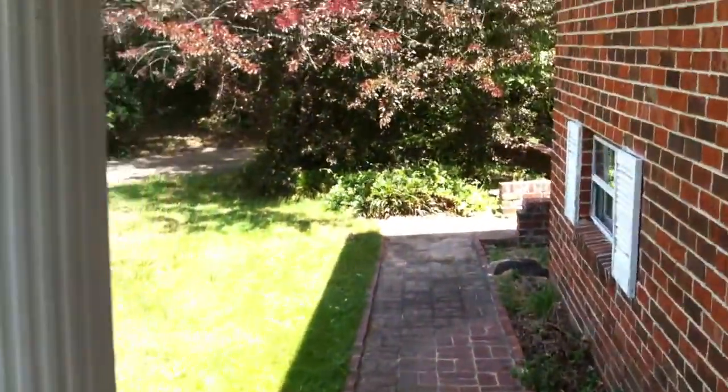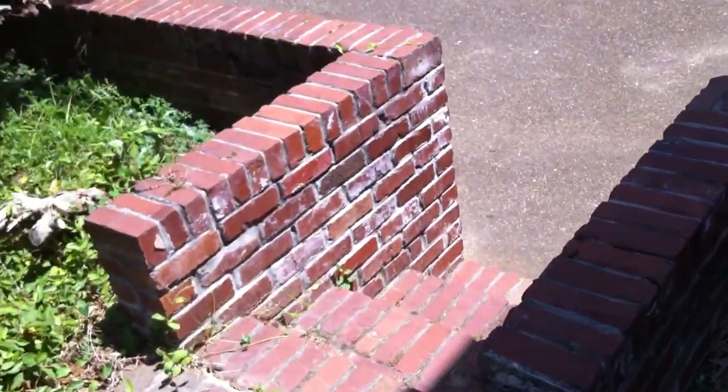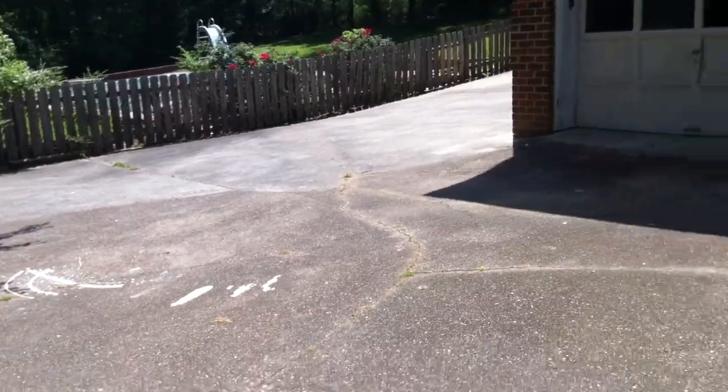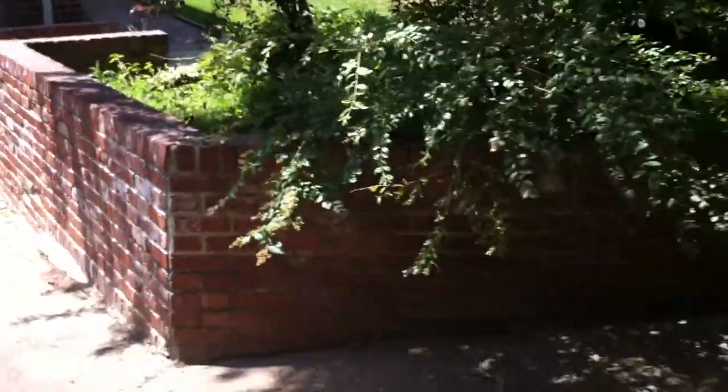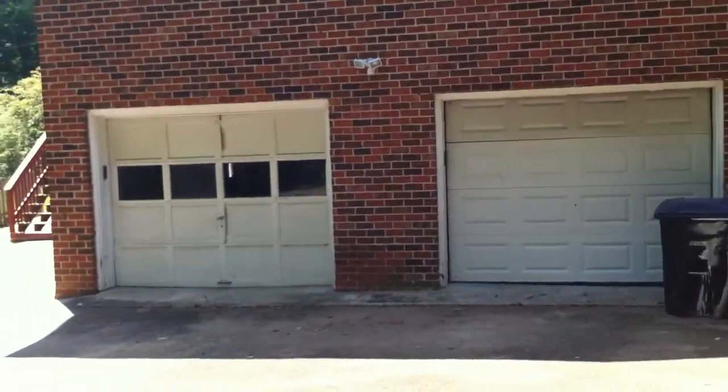I'm going to walk down here. Another brick sidewalk leading back onto the driveway. As you can see, plenty of off-street parking here. Again, brick walls. Mismatching garage doors.